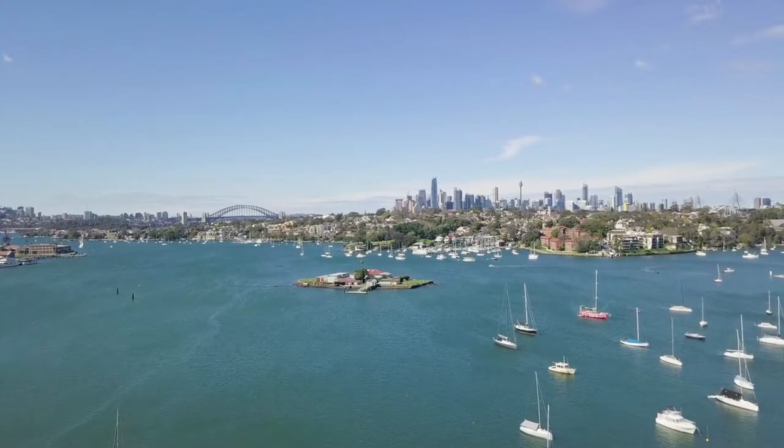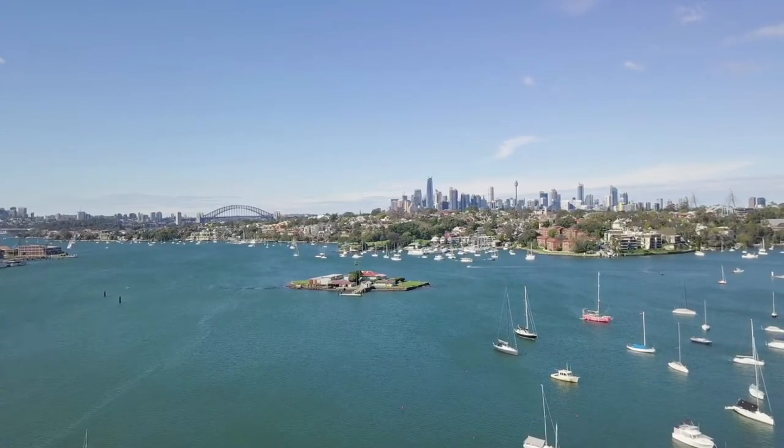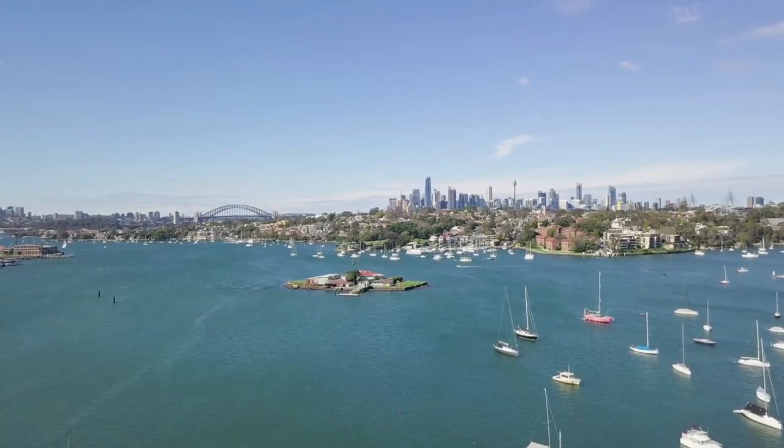Sydney Harbour Bridge spans Sydney Harbour from the Central Business District to the North Shore. Nicknamed the Coathanger because of its arch-based design.